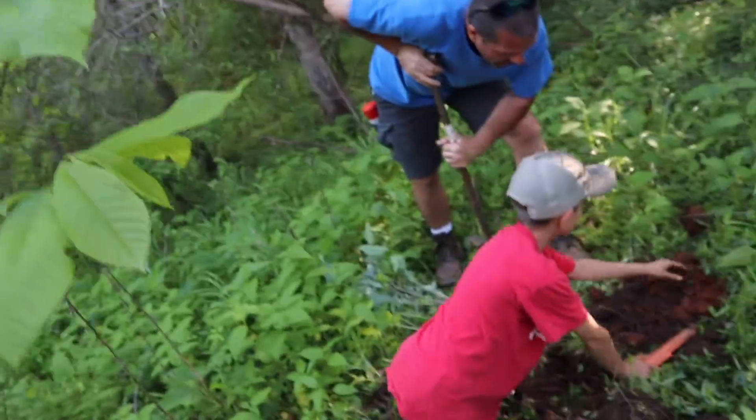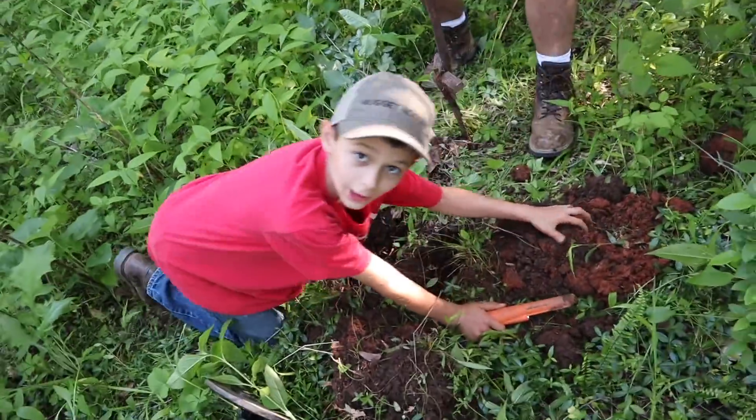I'm out here in the woods today doing some metal detecting. We're on an old house site and we're finding some really awesome stuff. We are in the treasure zone right now. Right Lincoln?